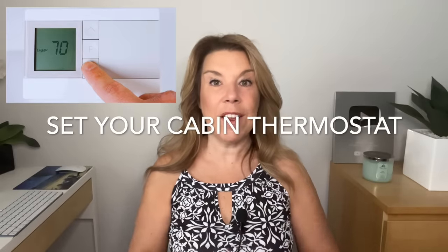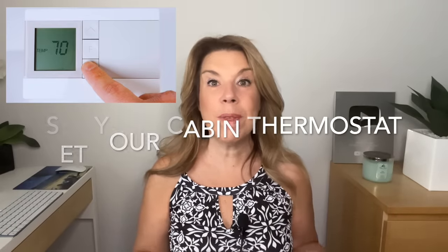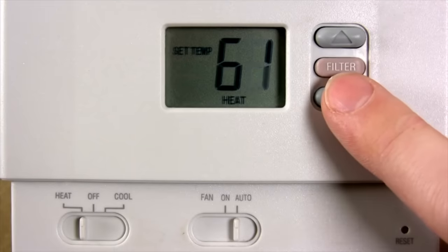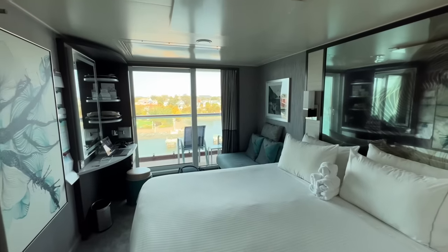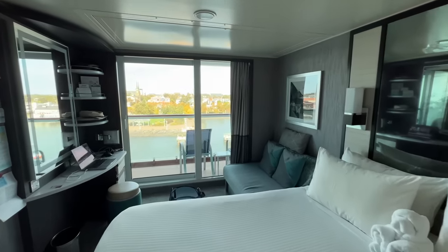Set your cabin thermostat. This is just a practical tip, but something that we like to do before we leave our cabin for the day or even for a few hours is turn the thermostat all the way to the coldest possible setting. This way, when we come back, the cabin is a little bit more comfortable. It's always easier to warm up a cabin than to make it cooler later on.